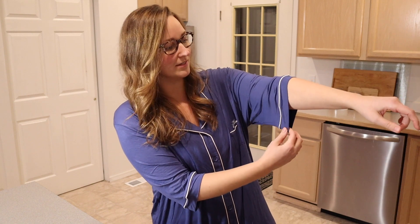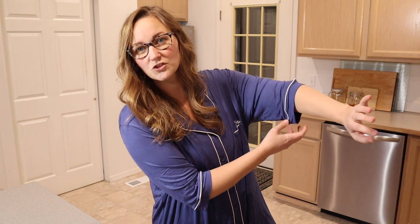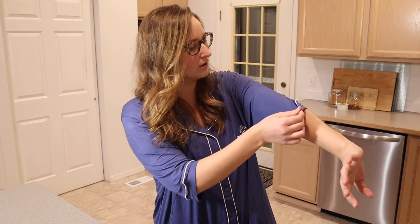I also want to mention the sleeves. I like that they're kind of oversized at this three-quarter length — it just makes them really comfortable. I just don't like anything tight, especially if you're going to be sleeping in it, so I'm really happy about that as well.